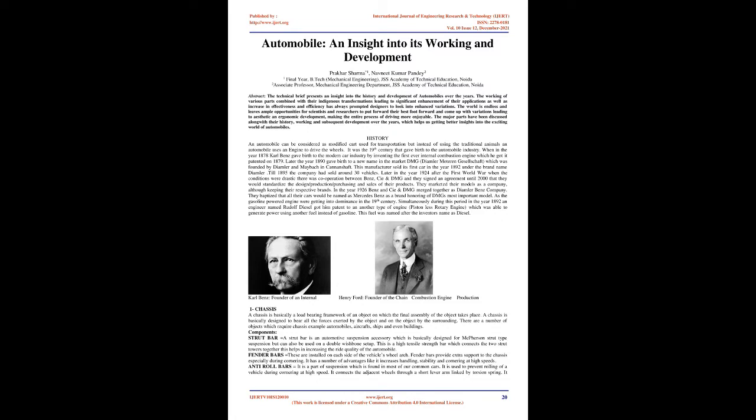As gasoline-powered engines were getting into dominance in the 19th century, simultaneously in the year 1892 an engineer named Rudolf Diesel patented another type of engine — a piston-less rotary engine — which was able to generate power using another fuel instead of gasoline. This fuel was named after the inventor's name as diesel.